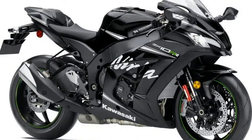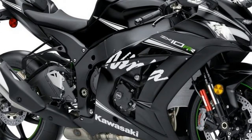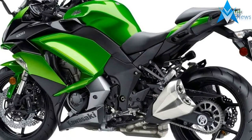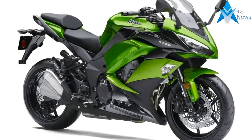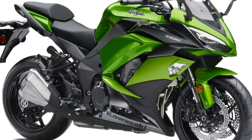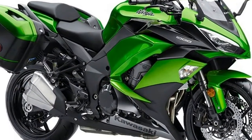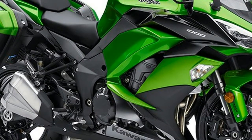These computer-generated images have been based on patent drawings lodged to cover many of the technical and aerodynamic innovations that Kawasaki are keen to protect from being copied. The patent drawings show a Ninja 1000, a fully-faired bike using a refreshed version of the engine and chassis from the current Z1000 and Z1000SX, which need to be worked on in order for them to pass looming Euro 4 regulations.